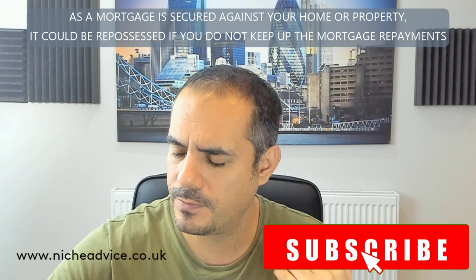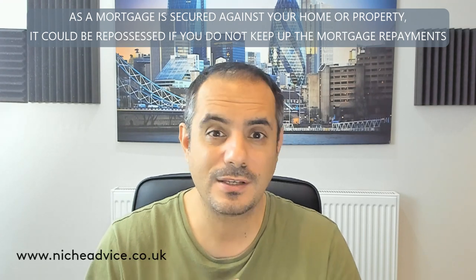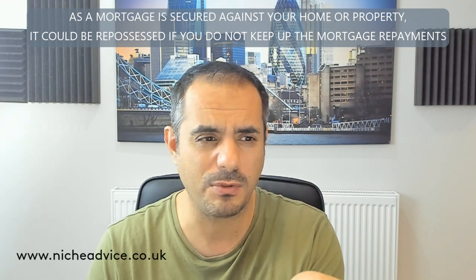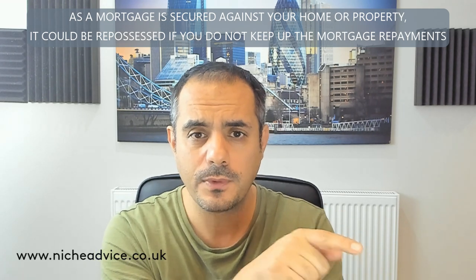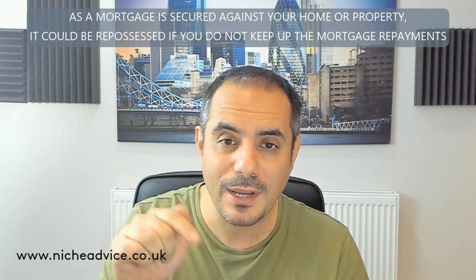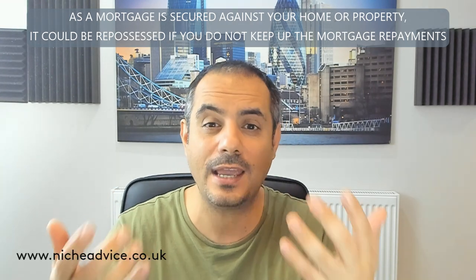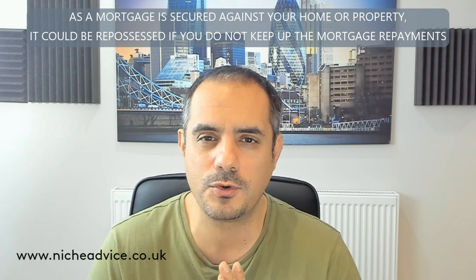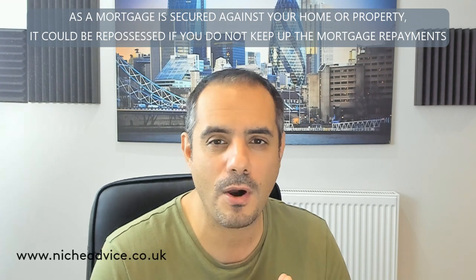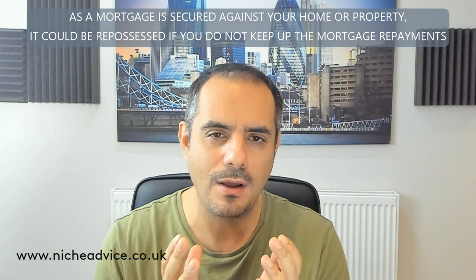Another key point: some lenders with strict income-to-debt ratios don't care if you say you're going to pay off the debt before completion. If you go to them with £20,000 or £30,000 of debt and say your mum is giving you the money to clear it, they'll still decline you. Their concern is that after the mortgage completes — say at four-and-a-half to five times your income — you might go and take on more debt, like financing an expensive car.